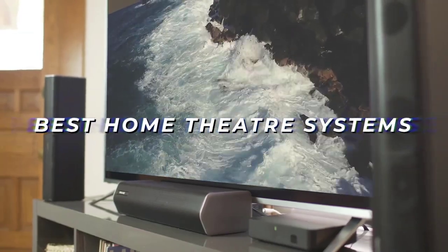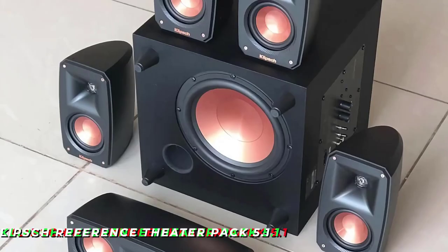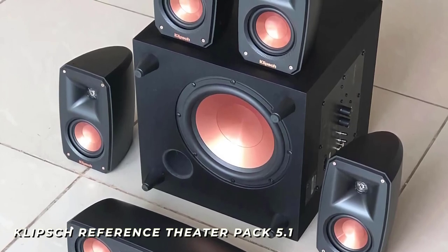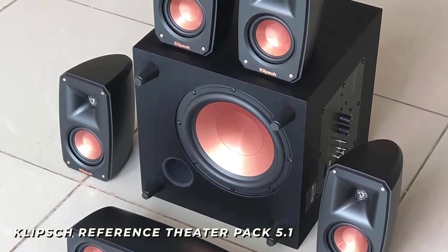I researched and tested some of the best home theater systems in order to find the best one, and by the end of this video you'll know exactly what the perfect home theater system is for you, like the Klipsch Reference Theater Pack 5.1, which is a solid system that offers an intuitive setup process and produces a powerful, clear, and immersive sound in a compact design.